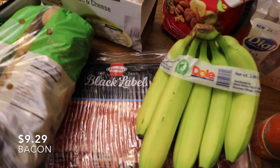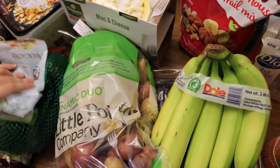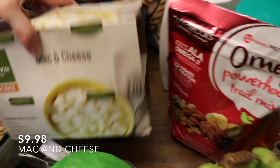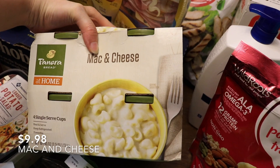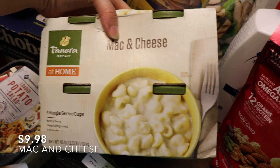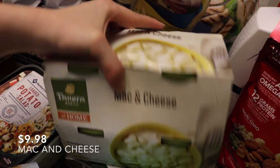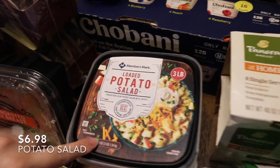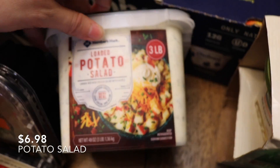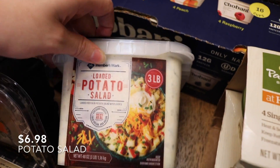Under that we've got bacon. These are mac and cheese cups — they aren't healthy, but they're microwavable. Sometimes when my husband's at work and I'm hungry, I just need something I can microwave quickly. This is some loaded potato salad, which is going to be a side when we eat sandwiches for lunch.